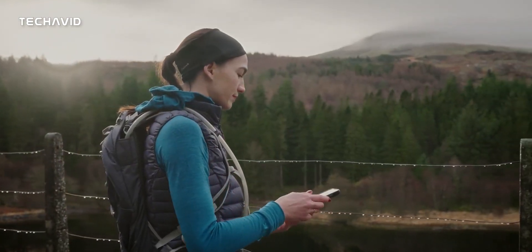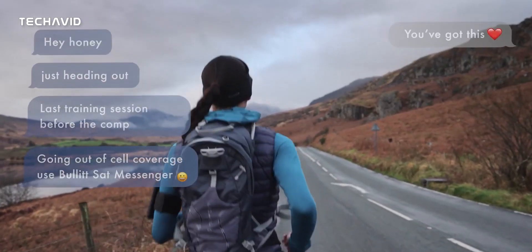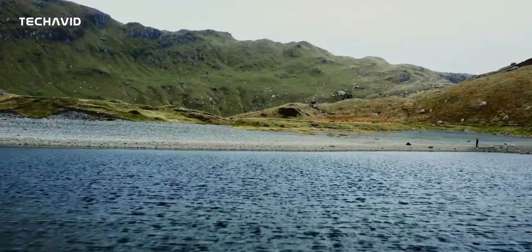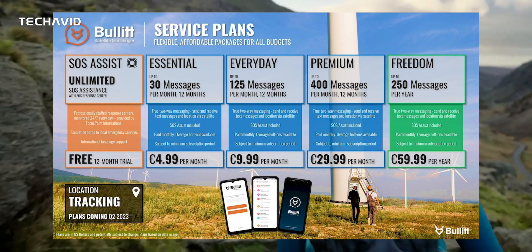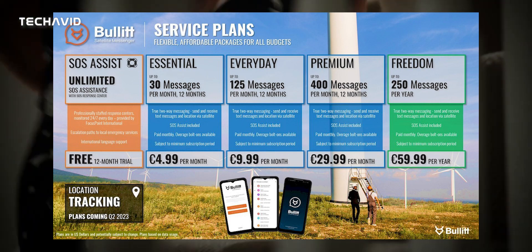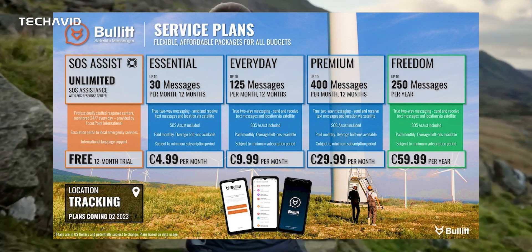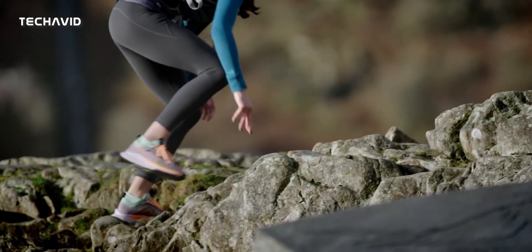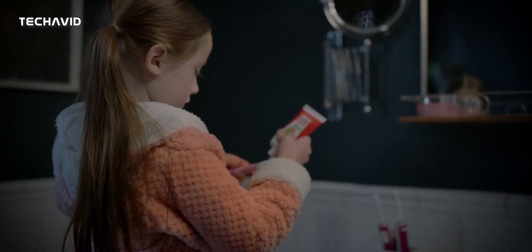You can send SOS requests to anyone with a phone number, and the message appears as an SMS text. Your rescuer can then download the free iOS or Android app to respond. This service is subscription-based, with the monthly fee starting at €5 on top of your mobile data plan. Each membership includes 12 months of SOS Assist and emergency response service provided by Focus Point International. The Bullitt Satellite Messenger Essential Service Plan is also included for the first three months of ownership, giving you access to 30 direct-to-satellite messages per month.